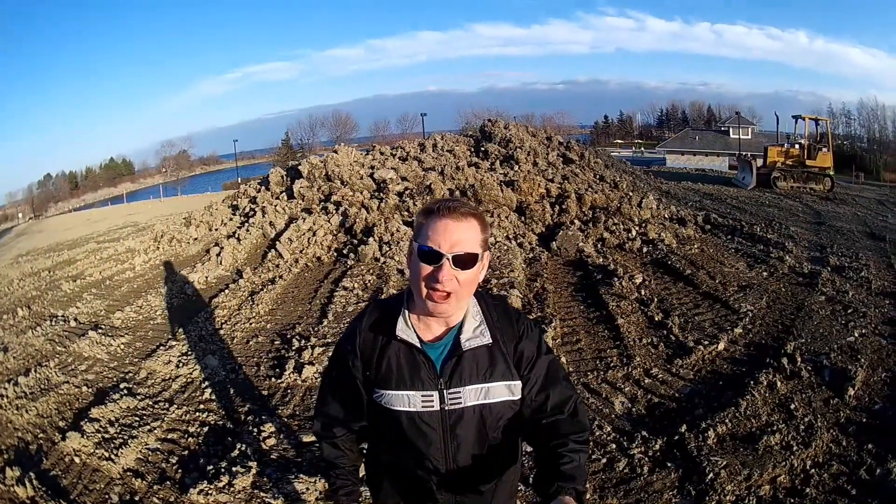That little pile of dirt behind me, that's all that's left. Otherwise, the place here is pretty flat right now.